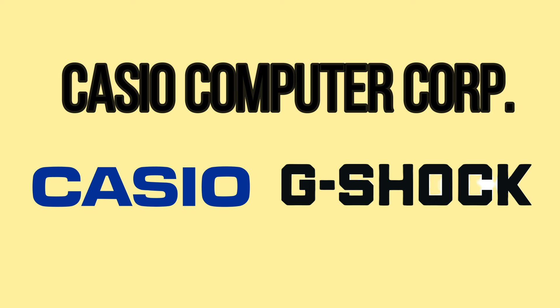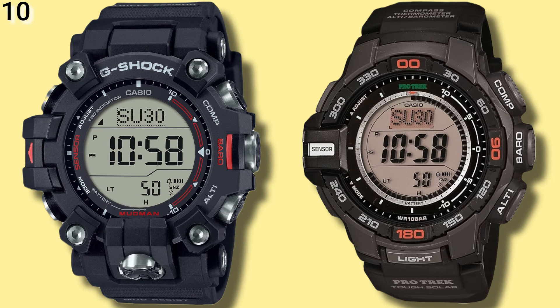So in no particular order, let's take a look at 10 Casio watches that look like G-Shocks. Number 10 is the GW9500 Mudman, and the Casio lookalike is the PRG270.